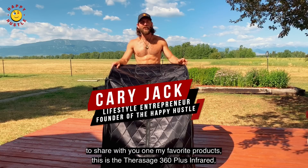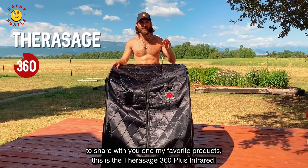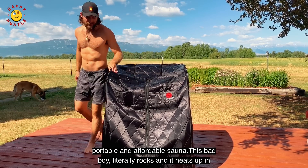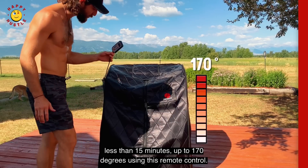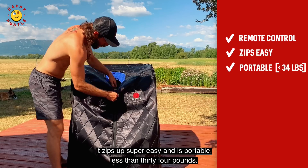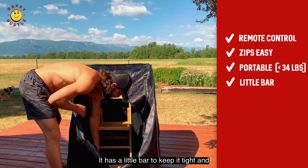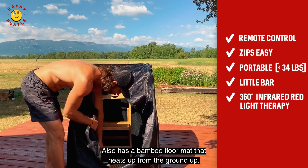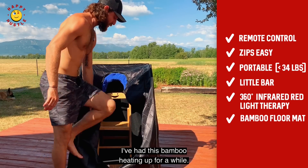What's up guys, Kerry Jack here, and I want to share with you one of my favorite products. This is the Therasage 360 Plus infrared portable and affordable sauna. It heats up in less than 15 minutes up to 170 degrees using this remote control, zips up super easy, and is portable at less than 34 pounds. It has a little bar to keep it taut and 360 degrees of infrared red light therapy, plus a bamboo floor mat that heats up from the ground up.